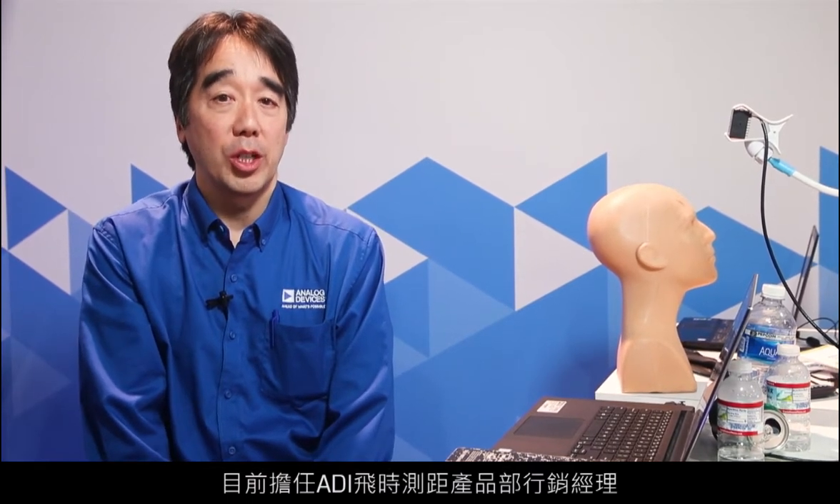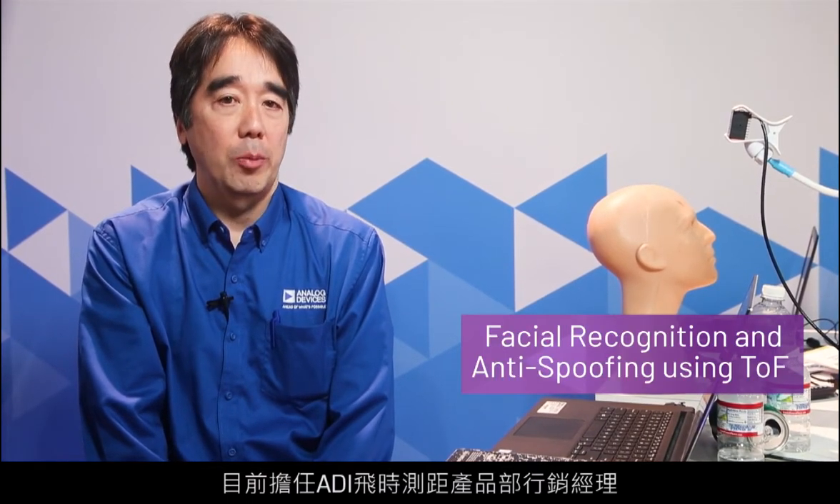Hello, my name is Yuzushita, and I'm the marketing manager for time-of-flight products here at Analog Devices. I'm here at CES,